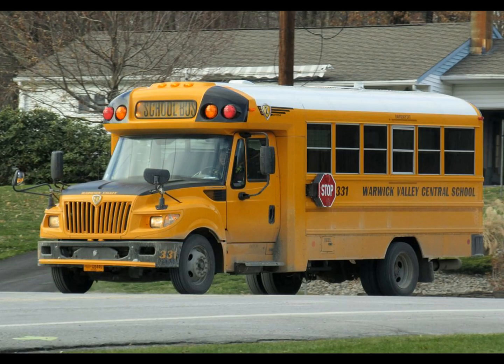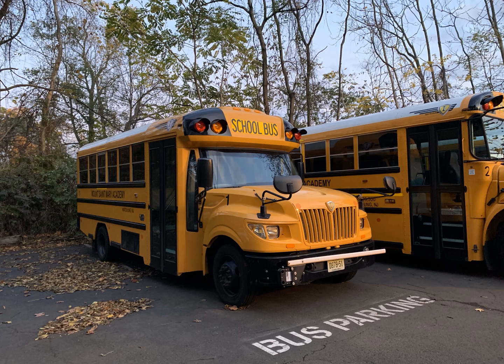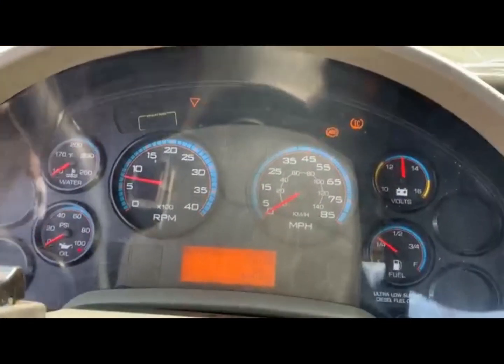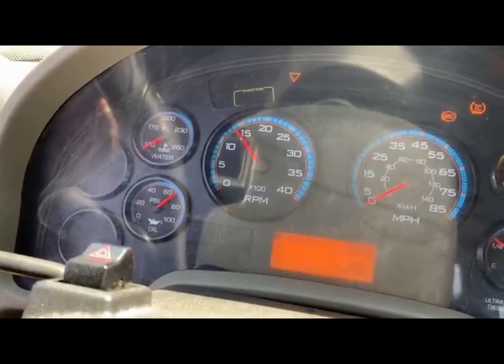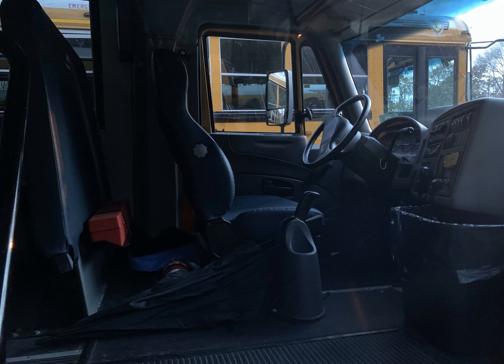Almost all bus enthusiasts have at least heard of the infamous ICAE — ICBus's attempt at a Type A bus. It was only produced from 2013 to 2015. The ICAE was essentially a short wheelbase CE with an International TerraStar cockpit. It was only available with a 6.4 liter Max Force 7, which unfortunately discouraged a lot of buyers, eventually leading to its discontinuation for the 2015 model year. ICAE's are ranked the top bus to be retired early worldwide due to its unreliable powertrain and inaccessibility to perform repairs within the tightly packaged setup.